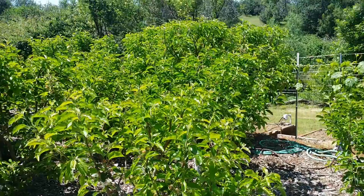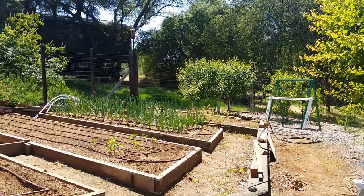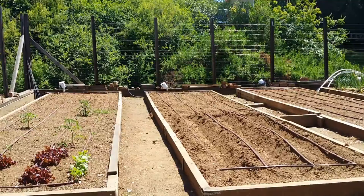In the orchard we have apples, apricots, cherries, pears, nectarines, peaches, and grapes. And then there are raised beds with all manner of things — onions, peppers, potatoes, tomatoes, edamame.